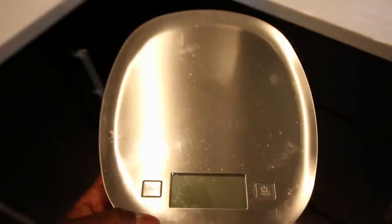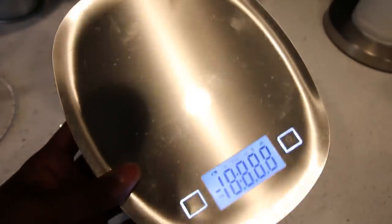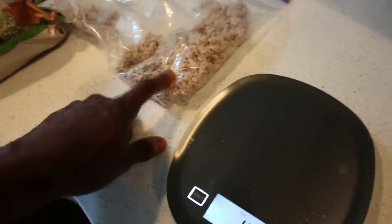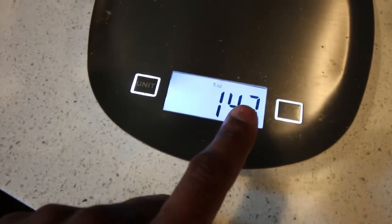You can find food scales on Amazon very cheap, or go to Walmart or Target. You definitely need to get a food scale — this will help you track your food and how much you're getting, especially when it comes to protein. You can measure out the amount in ounces.